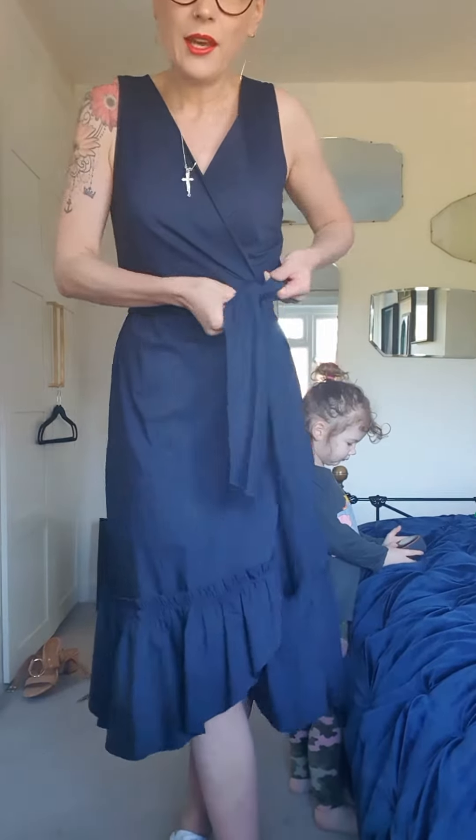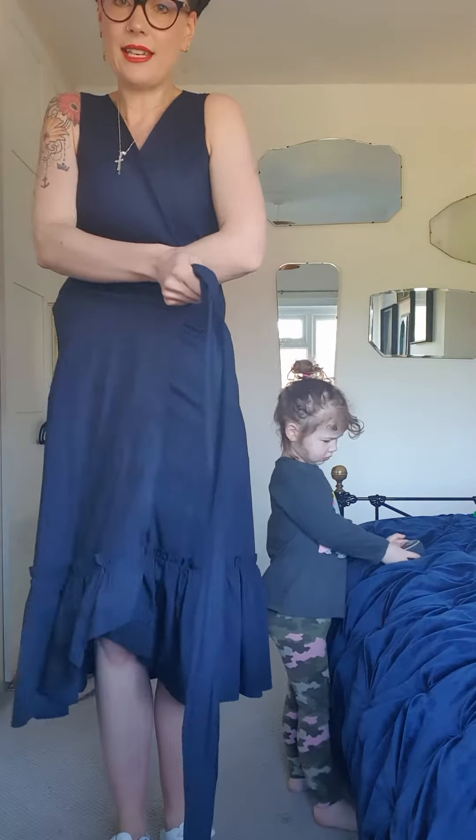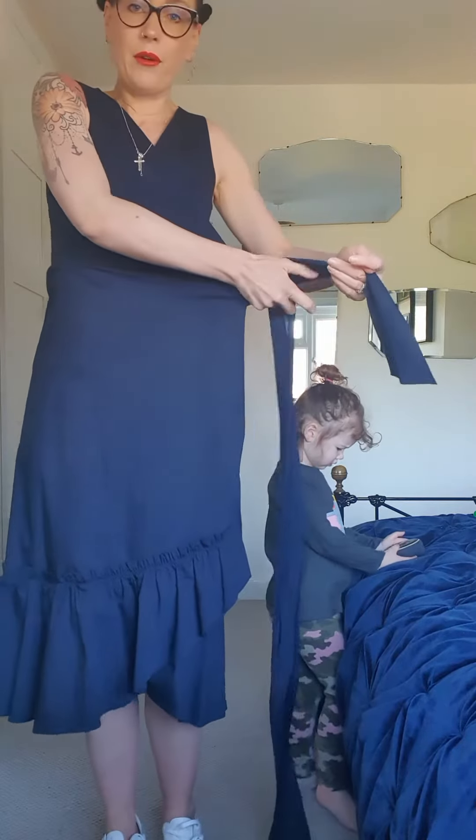I kind of feel like I want to show you what it does. So it ties underneath here and it comes round, so you can pull it round.